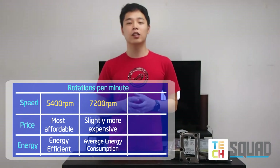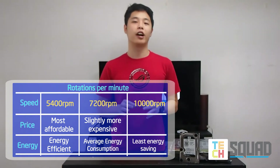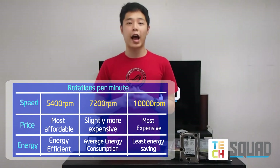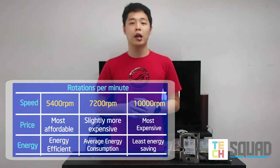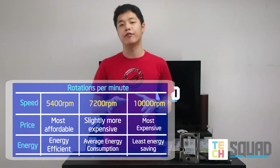Lastly, the 10,000 RPM hard drives are the fastest among the three variants. They are built for speed and high performance, which makes them perfect for workstations and video rendering. But they are rare and cost a lot more compared to the other variants.